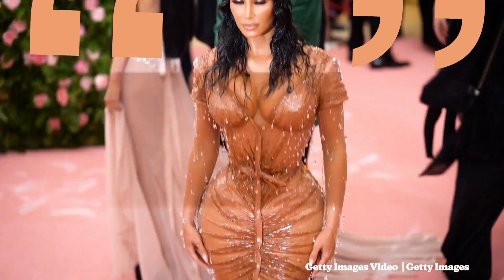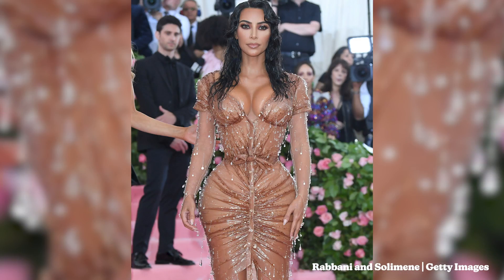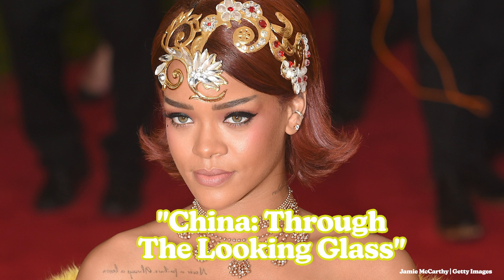The look I will be recreating is Kim Kardashian's wet look. There is some debate over whether or not this look is actually camp, but I do think that it is a beautiful look. The look I'm recreating is a bright yellow look that Rihanna wore for the 2015 Met Gala. The theme that year was China Through the Looking Glass. She's one of the few celebrities that came to a China Through the Looking Glass themed Met Gala actually wearing a Chinese designer, and the piece took like two years to make.